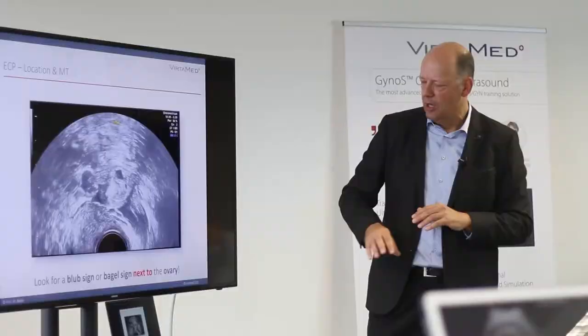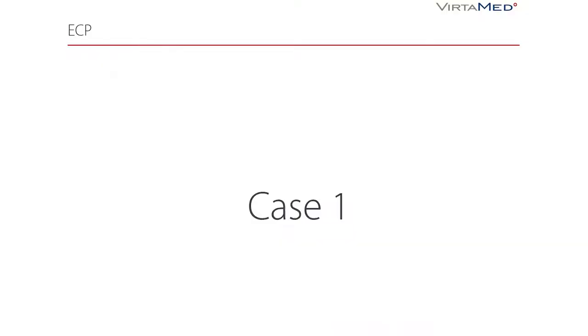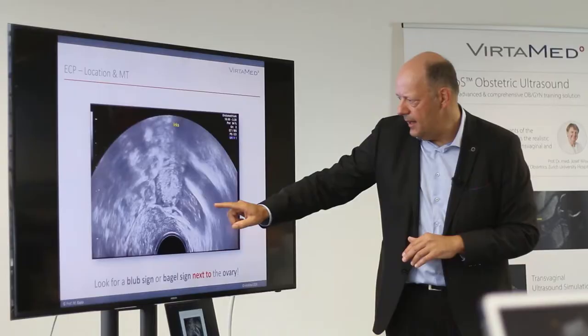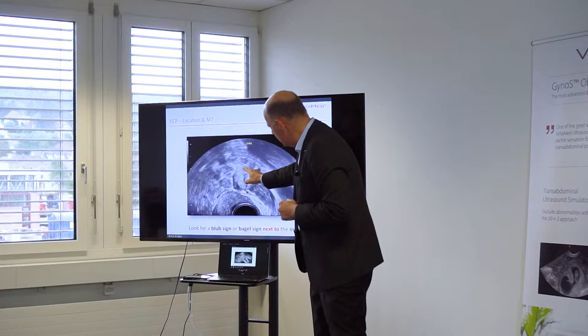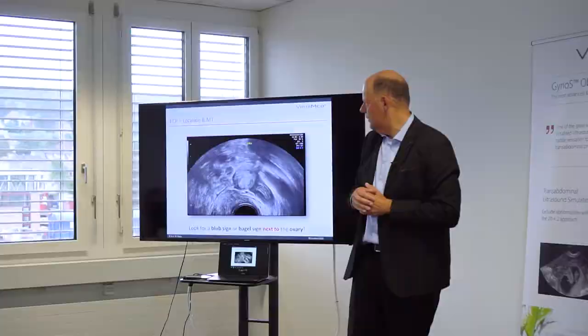First of all, in Case 1, we've checked there is no intrauterine pregnancy or miscarriage. We see part of the uterus, and here we see the external large vessels – typically the vein. Then we have the ovary, and next to the ovary we have this mass. It's echogenic, it looks somehow like myometrium from comparable echogenicity, and within it you can see there is also a cystic part.